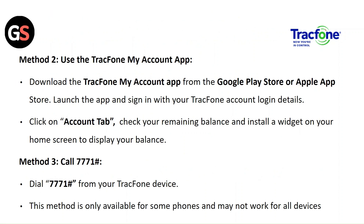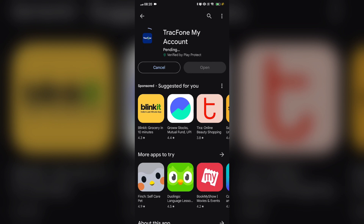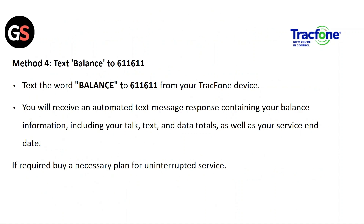Method 2 — Use the TracFone My Account app: download it from the Google Play Store or Apple App Store, launch the app and sign in with your TracFone account details, then click on the Account tab to check your remaining balance. You can also install the widget on your home screen to display your balance. Method 3 — Dial *777#: dial this from your TracFone device; note this may not work for all devices. Method 4 — Text BALANCE to 611-611: you will receive an automated text with your balance information including talk, text, and data totals, as well as your service end date. If required, buy a necessary plan for uninterrupted service.